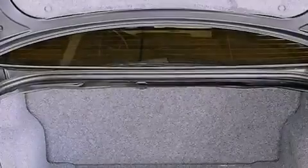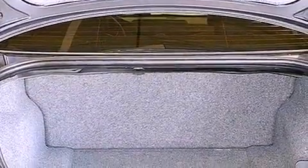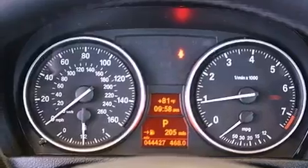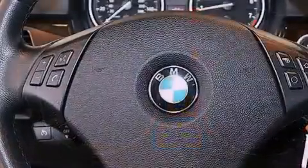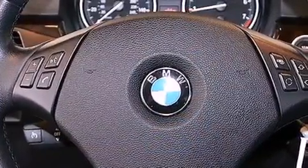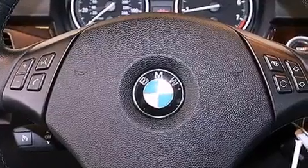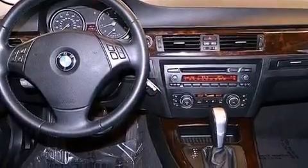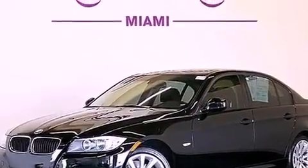The following features are also included: memory settings for the seat positions so you can recall your favorite alignment with the push of one button, dual power seats, cruise control, a CD player, a leather-wrapped steering wheel, performance tires, an engine immobilizer theft deterrent system, disc brakes with an anti-lock braking system, and air conditioning with automatic climate control.